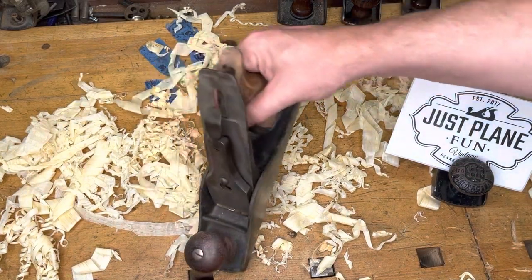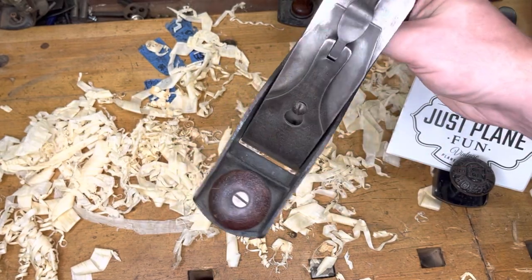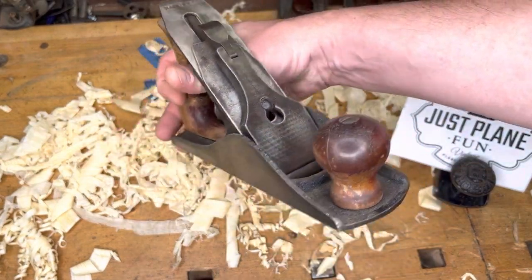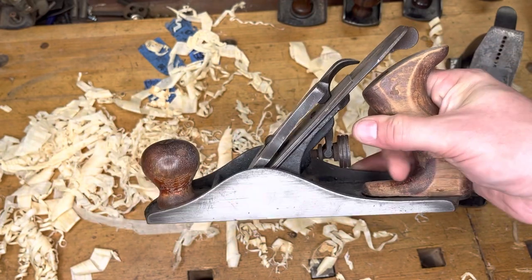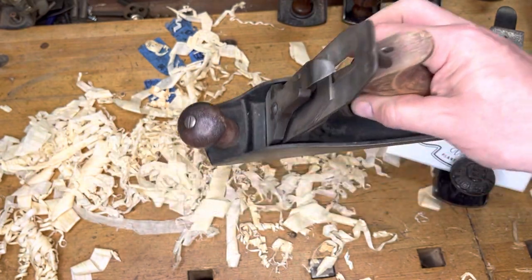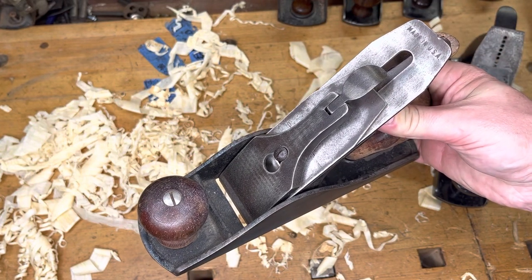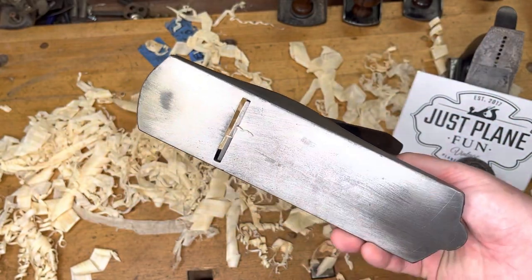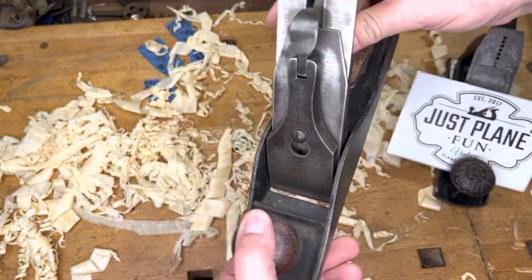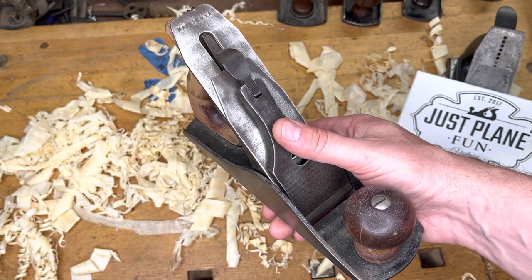And wouldn't you know, we have a number four in the number four slot. This plane is very, very special — this is a much later Defiance that actually belonged to my grandfather. This is the only hand-me-down tool I own from a member of my own family. It's got minimal cleanup, but this is the one that'll stay in my collection even if all the rest go away. Hopefully I'll pass this on to my kids one day. You can't beat an heirloom tool.